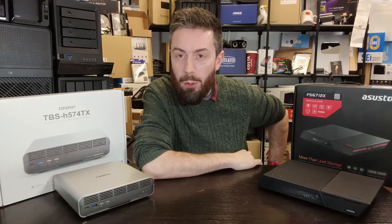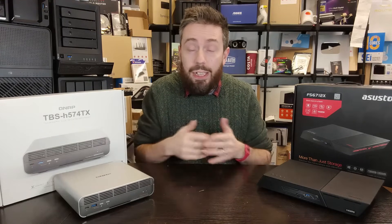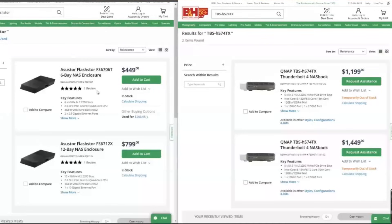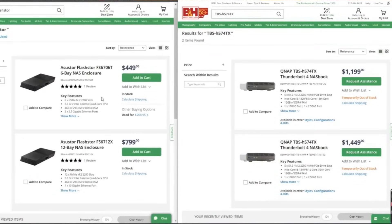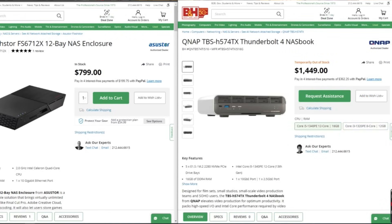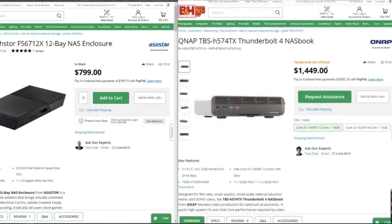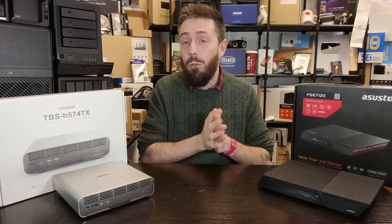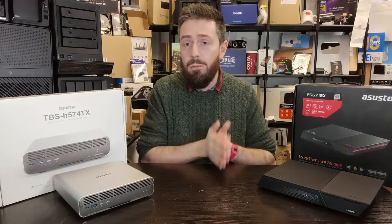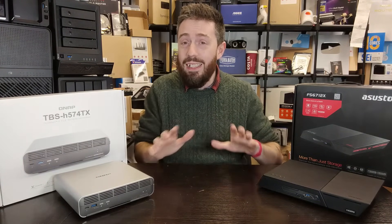If price is what you care about, this part will be brief. Looking at B&H right now, these two have a price difference of between $650 and $750 depending on configuration. The Flashstor is the cheaper of the two: the six-bay model arrives at $449 and the 12-bay model at $799. The QNAP TBS-h574TX — we'll just call it the NASBook — arrives at $1,199 for the i3 and $1,449 for the i5 configuration.